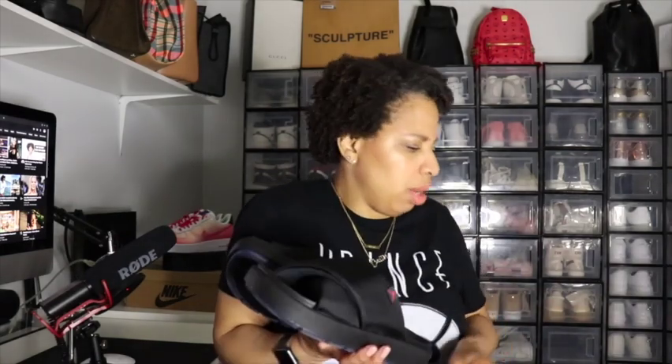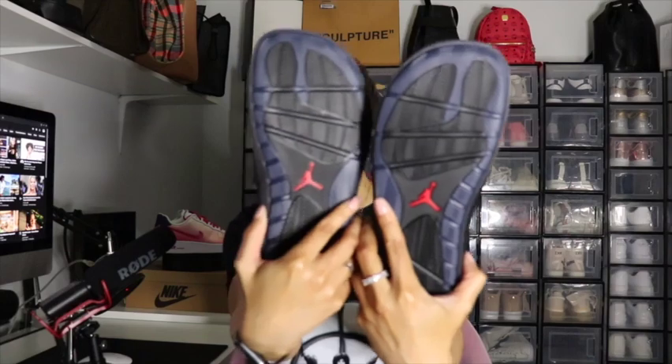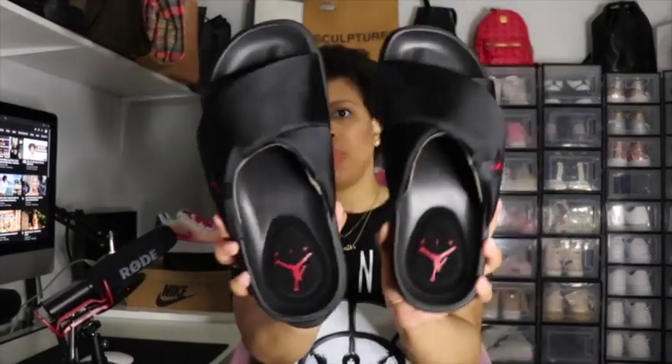Good old Footlocker had them. I picked up the sesame ones on Thursday, I think, and those came on Saturday. I was able to get the black ones on Saturday and they just literally came in today, Tuesday as I'm recording this. Here are the black ones — this is what they look like, and here's the back where you can see the little foot outline. The colorway on this is Black Fire Red Black.